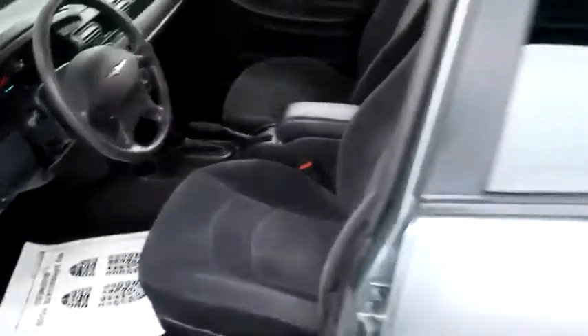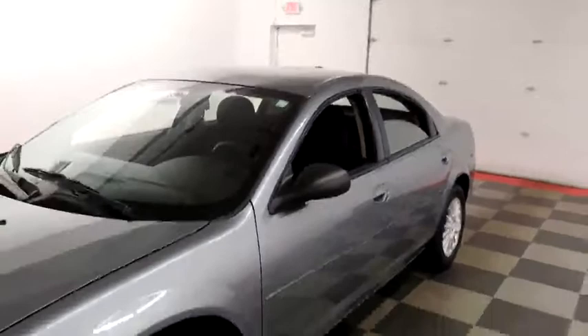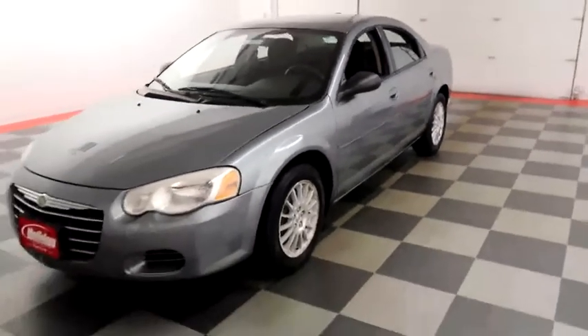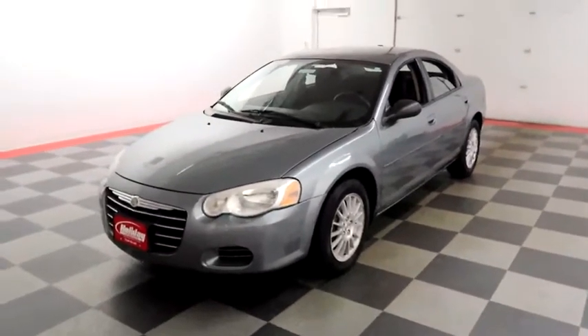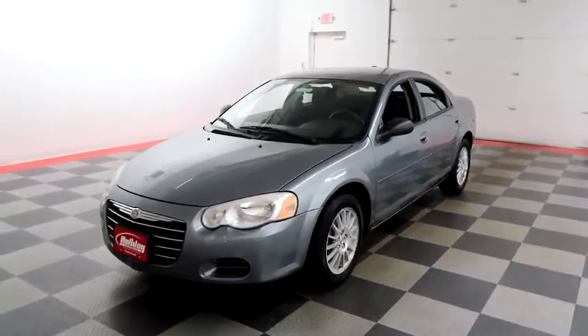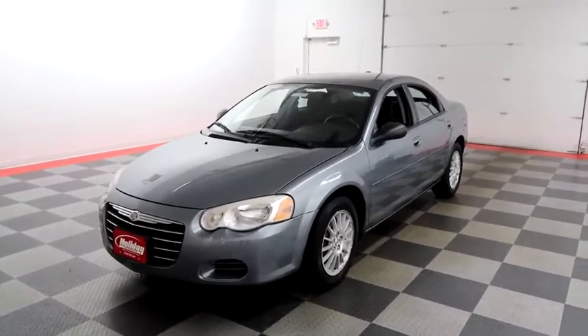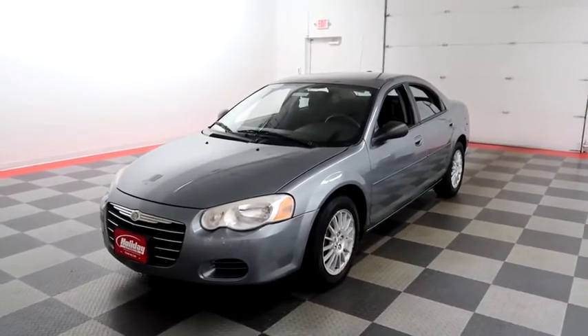I shoot videos today because I want to make sure whether you're coming from near or far, you can see the Sebring on holidayautomotive.com. That's where you'll schedule your test drive and get a free vehicle history report provided by AutoCheck. All of this and much more at HolidayAutomotive.com.